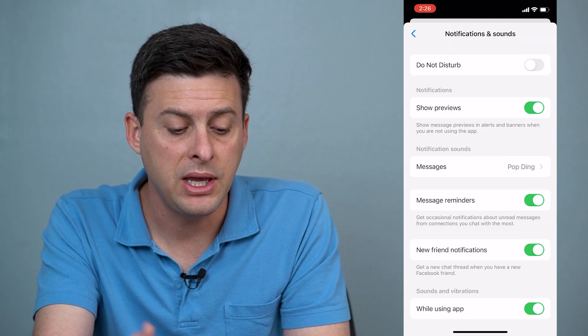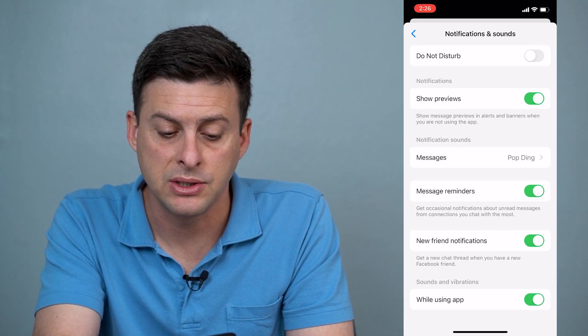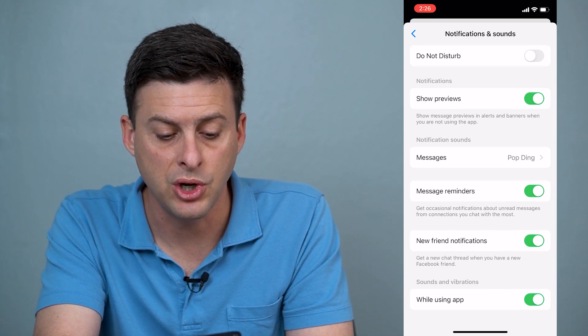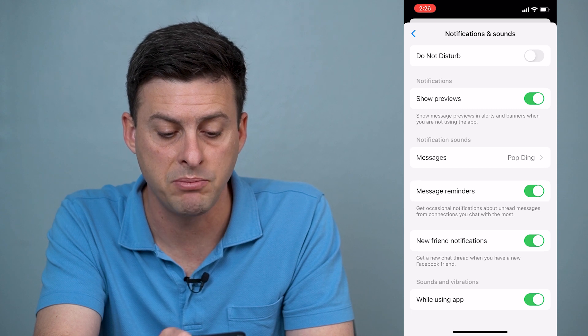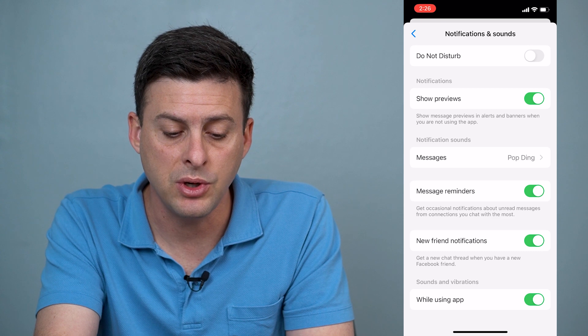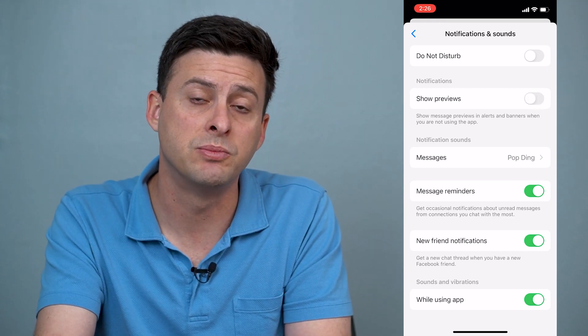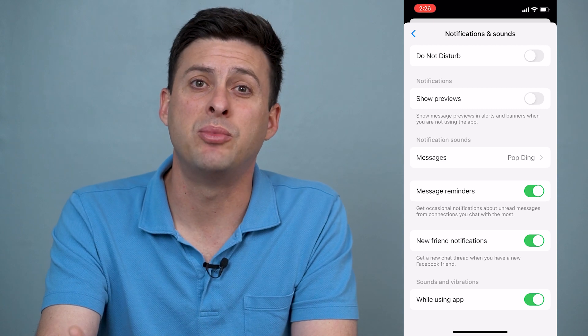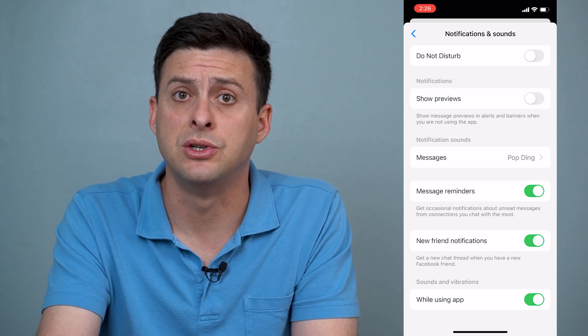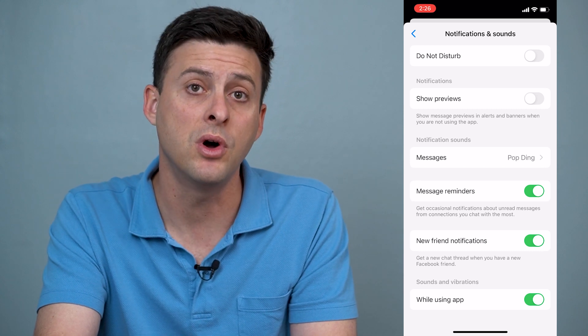Now here it gives you a couple different options, but what you'll see is under notifications it says Show Previews — show message previews in alerts and banners when you're not using this app. So this is what you'll want to toggle off. You don't want to show those previews so that other people don't just read your messages on Messenger. You can always turn that off if you want to.